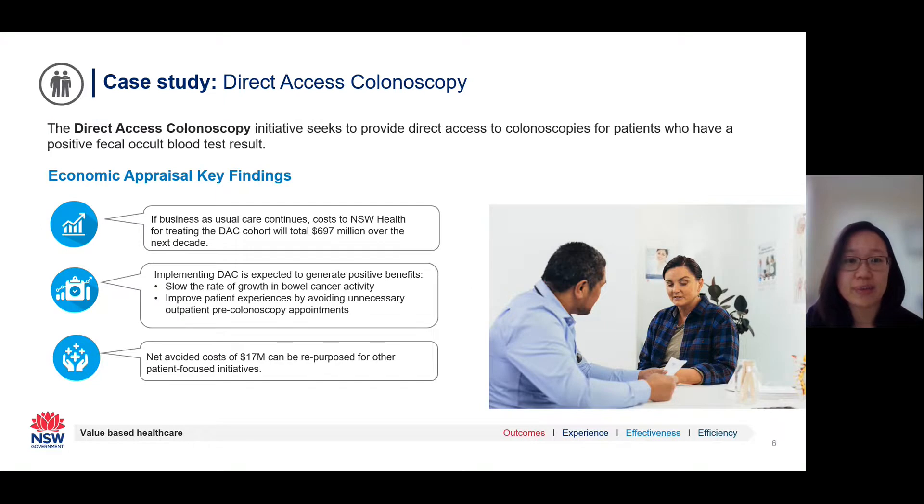Direct access colonoscopy seeks to provide direct access to colonoscopies for 50 to 75-year-old patients who have had a positive fecal occult blood test result. We used economic modelling to illustrate the case for change — that if direct access colonoscopy hadn't been implemented, the cost of treating the cohort could total $700 million over the next decade. Economic modelling also quantified the benefits: the initiative is expected to slow the rate of growth in bowel cancer activity and improve patient experiences by avoiding unnecessary pre-colonoscopy appointments. These benefits, after accounting for implementation costs, are worth around $17 million over 10 years, creating additional capacity that can be repurposed towards more patient-centred care.